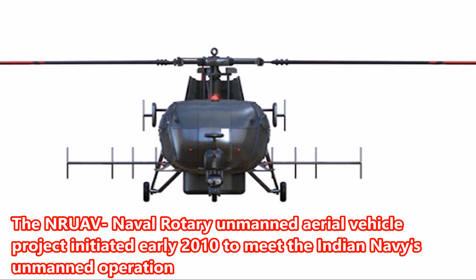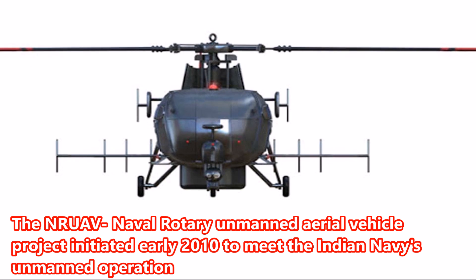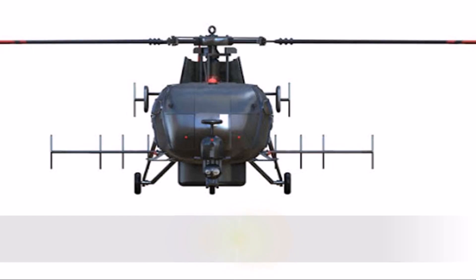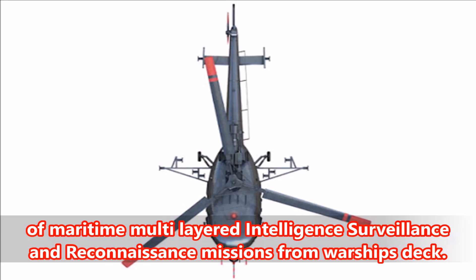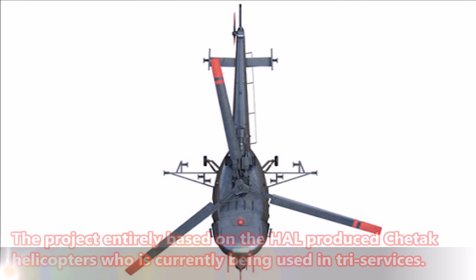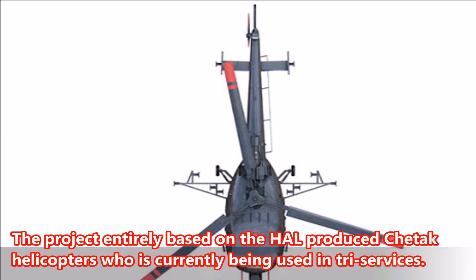Number 3: The Naval Rotary Unmanned Aerial Vehicle project was initiated in early 2010 to meet the Indian Navy's unmanned operation requirements for maritime multi-layered intelligence, surveillance, and reconnaissance missions from warship decks. The project is entirely based on the HAL-produced Cheetak helicopters, which are currently being used across tri-services.